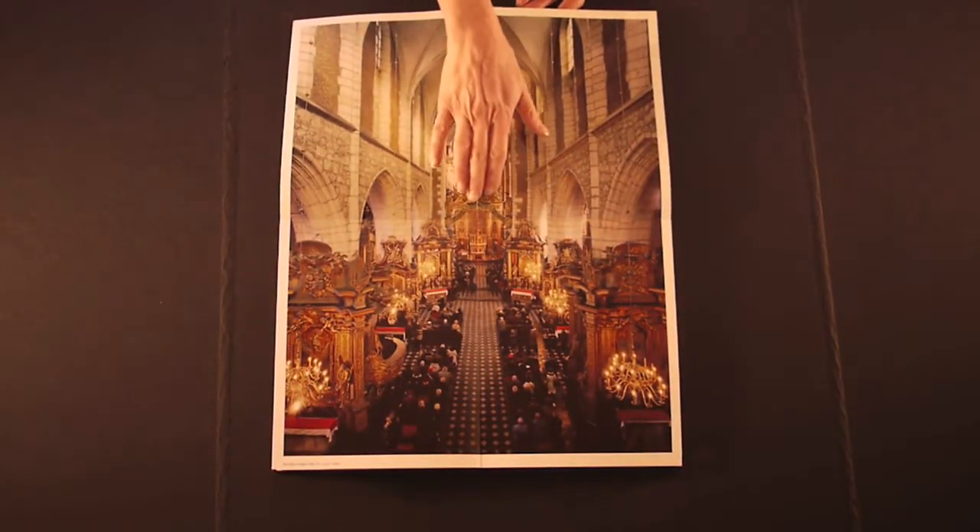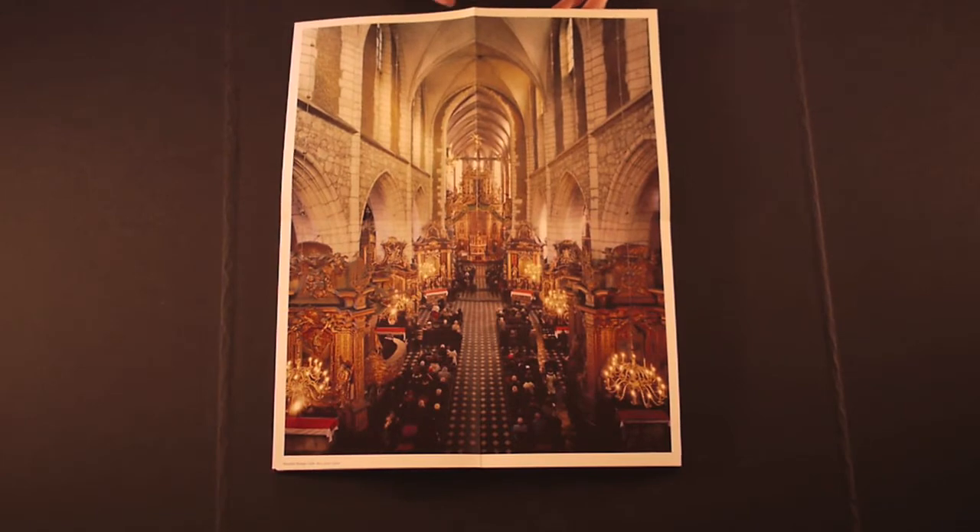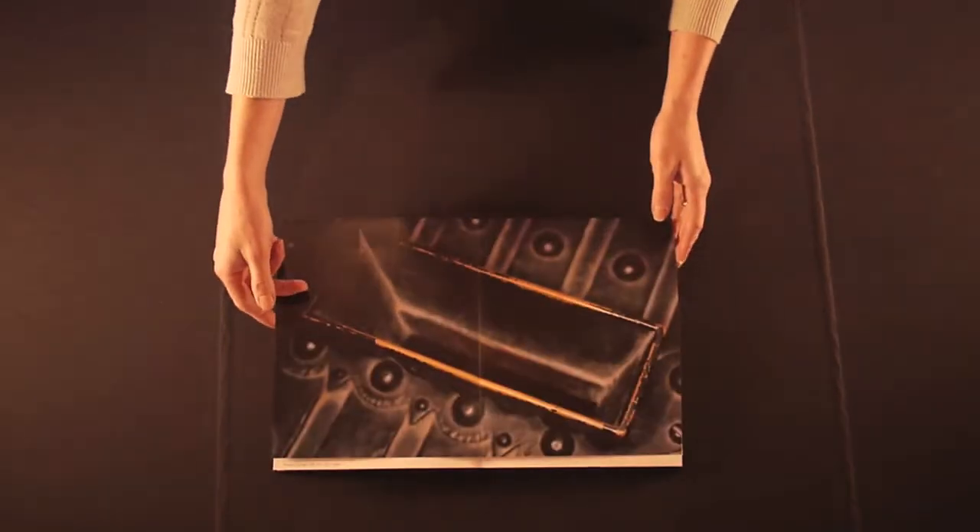All images are taken in churches in Krakow, Poland. Each church is illustrated with its offering tray and then the grand interior.